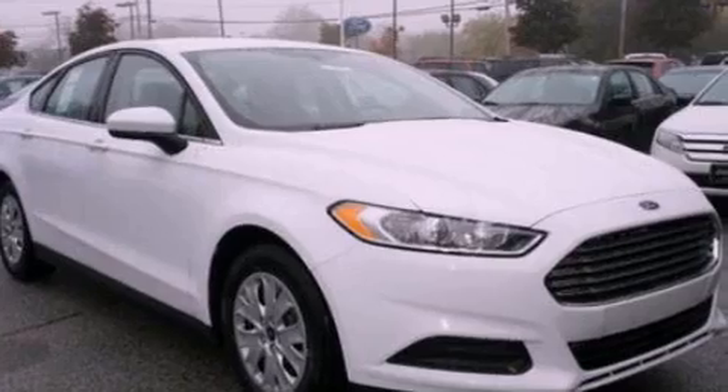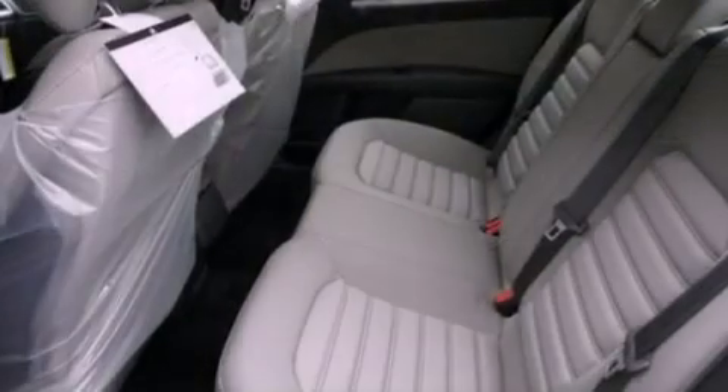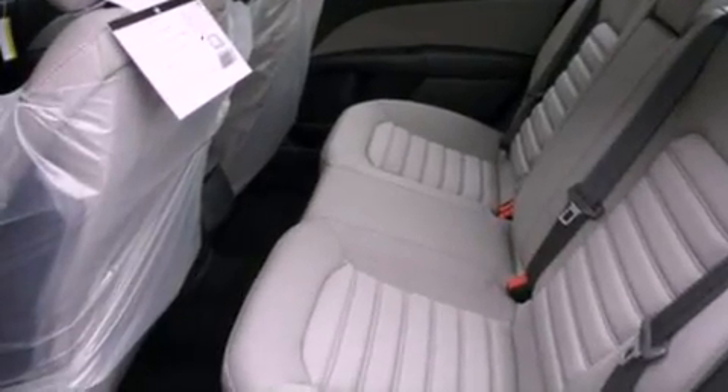All of the following features are included: a low tire pressure indicator, traction control and stability control systems, cruise control, a CD player, and a four-wheel independent suspension.